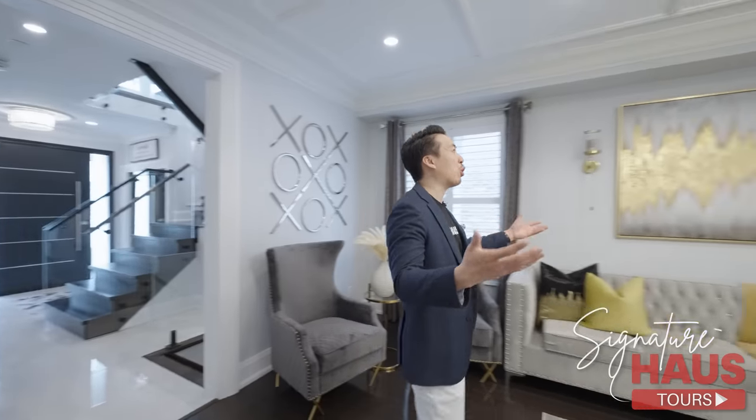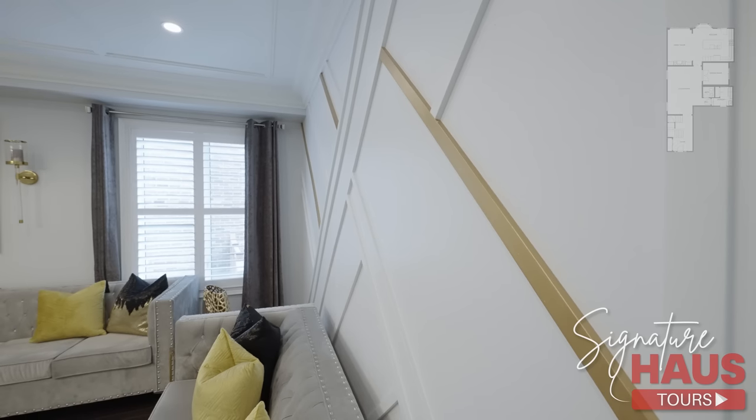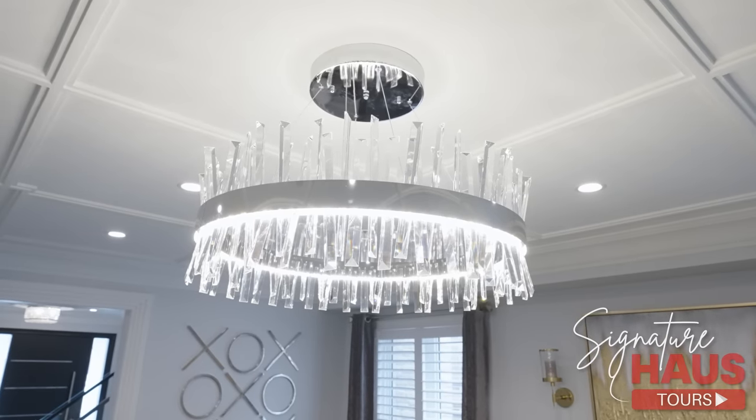Over here, we got this gorgeous living room with a beautiful accent wall and moldings. Look at the details on the ceiling. I love that chandelier.